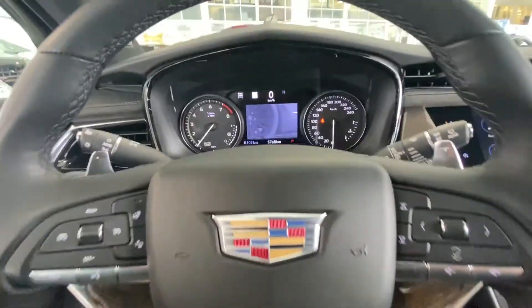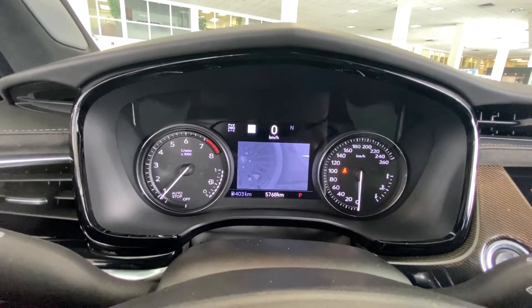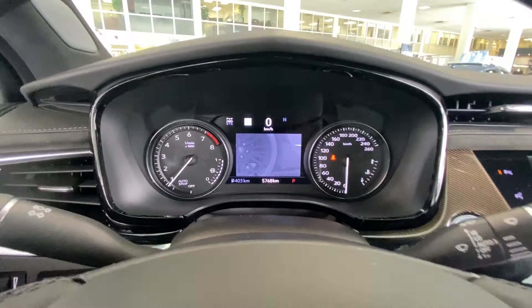Now a really neat feature — you're looking at the rim of the vehicle in front of us. This is a night vision camera that is on the front of these beautiful XT6s. Very cool feature.